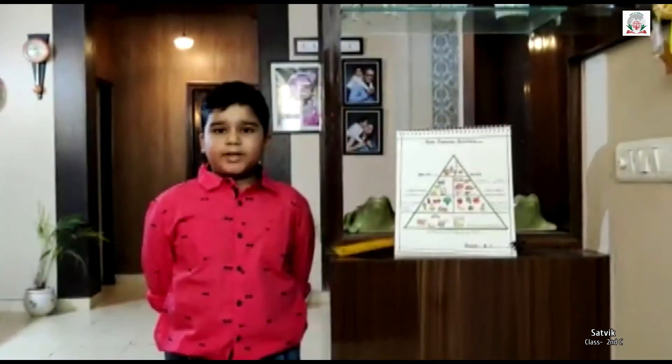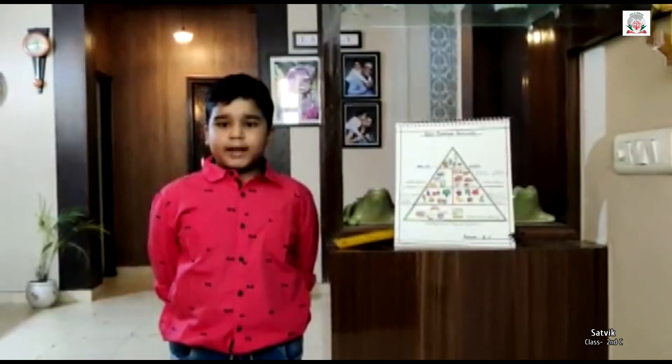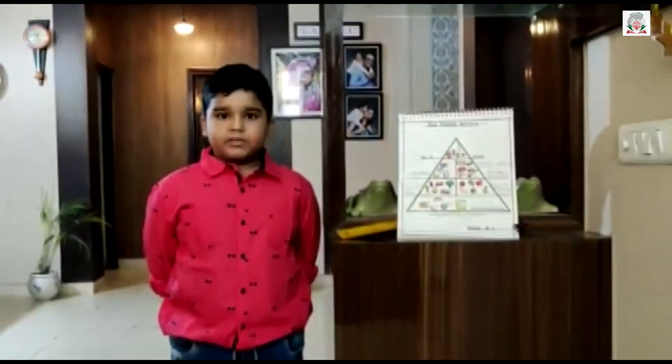So, our Food Pyramid tells us about the diet which contains all the nutrients in the right amount. Thank you. Have a nice day.